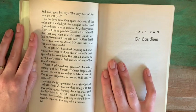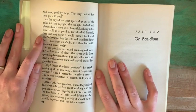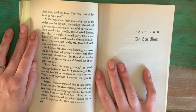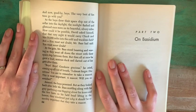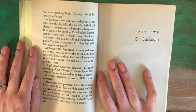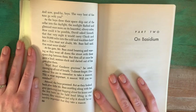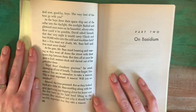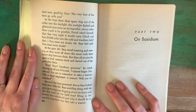At the gate, Mr. Bass stood beaming and waving as they went off down the street with their spaceship between them. But then all at once, he gave a loud, anxious cluck and darted out of his gate after them. "Boys, boys, goodness gracious," he cried, coming up all out of breath. "I almost forgot. Disastrous! You are to remember to take a mascot. This is most important. A mascot. Will you remember?" Amazed, the boys promised. But as they looked back after little Mr. Bass scuttling along with his gray gardening coat flapping about his knees and the few hairs on his bald head lifting in the breeze, they wondered just why it should be so terribly important that they take a mascot.